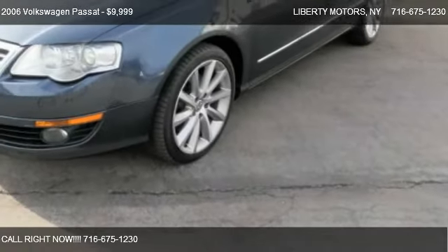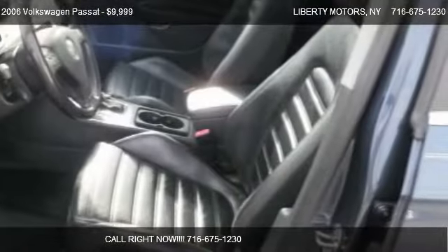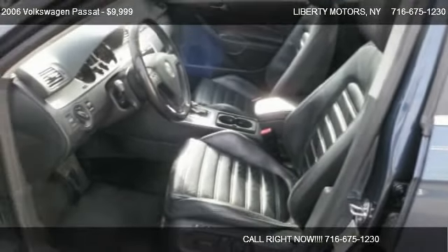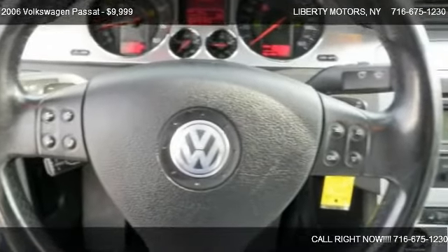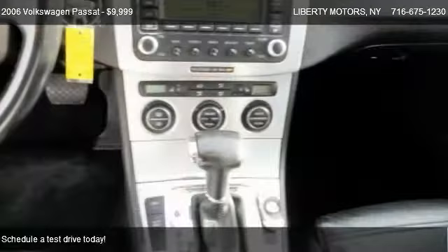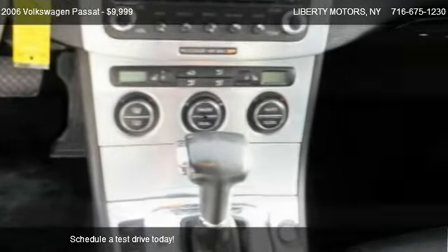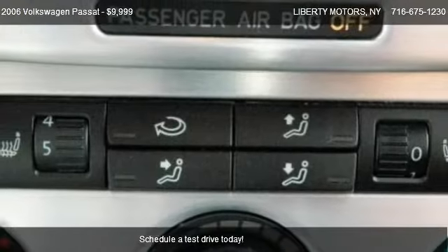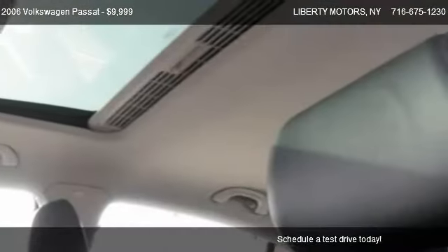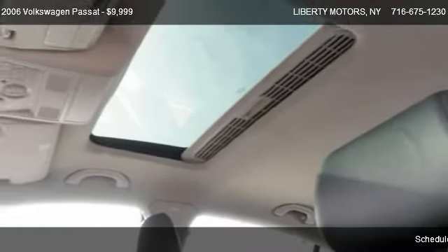This 2006 Volkswagen Passat is offered by Liberty Motors, priced at $9,999. This Passat is ready to sell, with just over 105,338 miles.